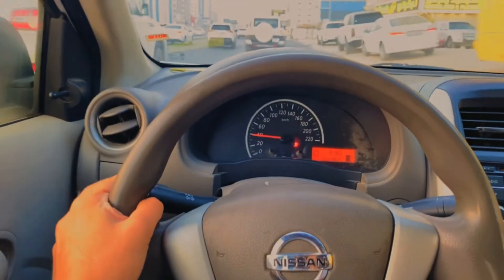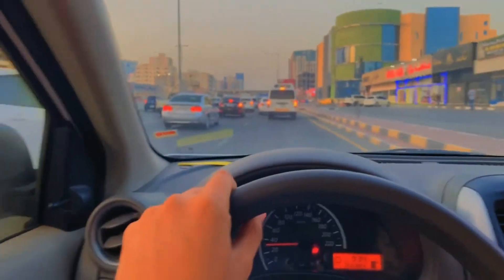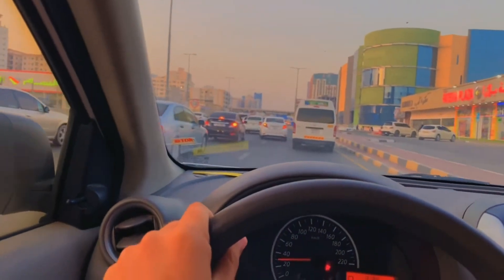I think we took a wrong exit, but finally we're back on our way. It happens usually here — if you take the wrong U-turn or wrong exit, you have to go quite far to get back on track. We are now on the way. This is the traffic situation here in Ajman.